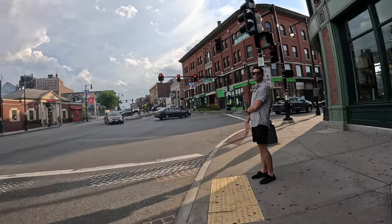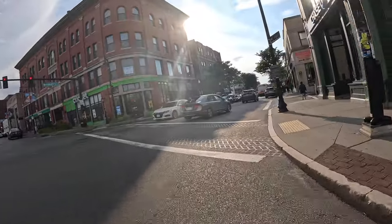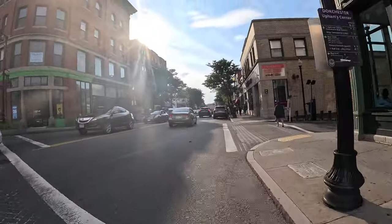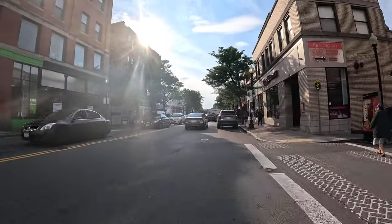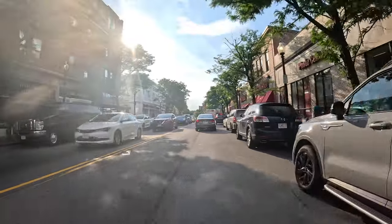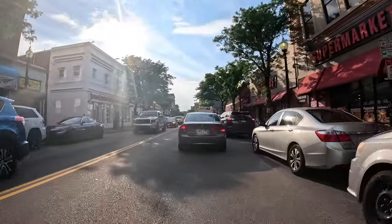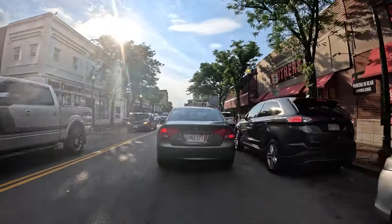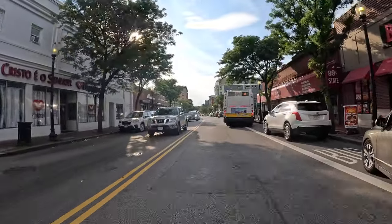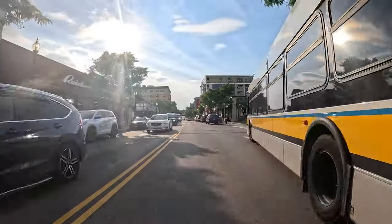All right, up from this corner to Nubian Square. Up from this corner to Nubian Square. I'm on Dudley Street. It's a lot of this — it's a very worthwhile route. Super light on lanes or non-existent.